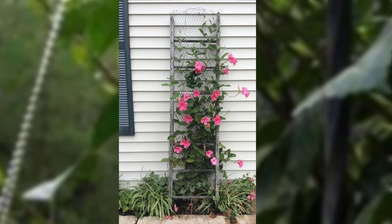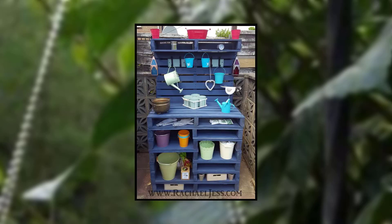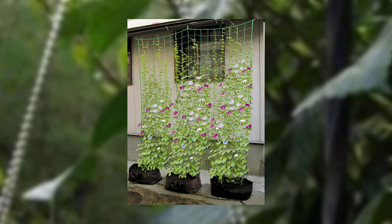Welcome back to our channel. In this video, we introduce an important topic for limited space gardening: the benefit of having a year-round blooming garden. We'll discuss choosing the right plants and the importance of selecting plants that bloom throughout the year.